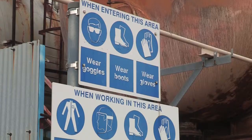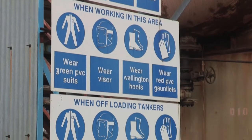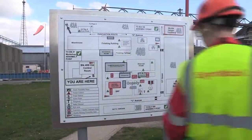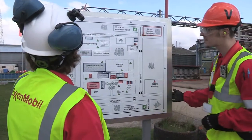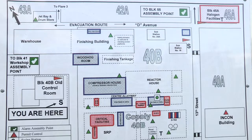Each process unit has its own hazards, and although they are safely operated and the Forley site has very few incidents, it's important that you know the hazards on each unit that you work on in order to carry out your work safely and in the unlikely event of an emergency.